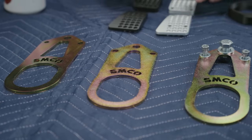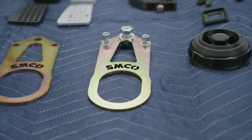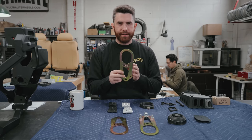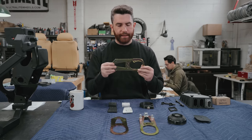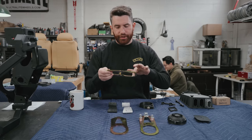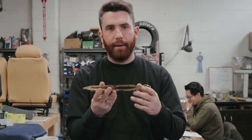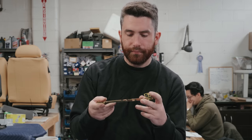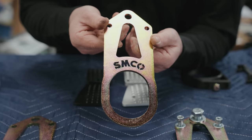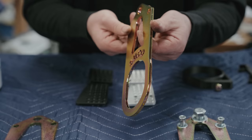Next we've got our new tow hooks. These are really nice — we spent a lot of time getting the shape just right and researching the material. These are 3/16 steel, really strong. The shape is designed so you can actually get a tow strap in once it's bolted up — they go onto the rear subframe. We've also got our logo on there. We're going to do a separate video on how to install them, and these are available on the website right now.